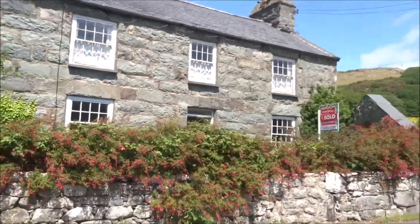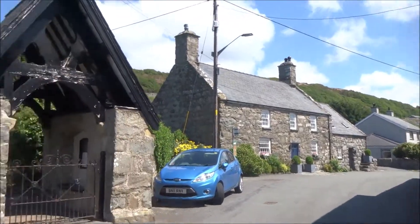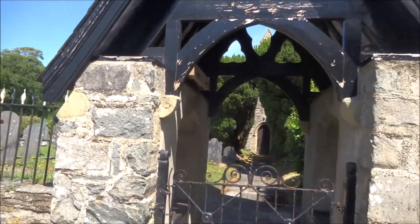One of the attractive cottages of the village, just recently been sold. While I'm here I'll just go and have a quick walk around the outside of Yanvaia church.